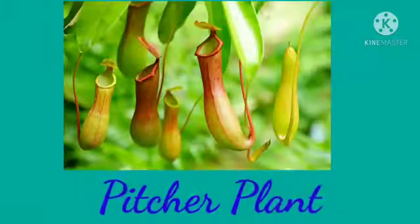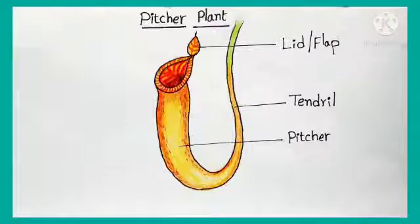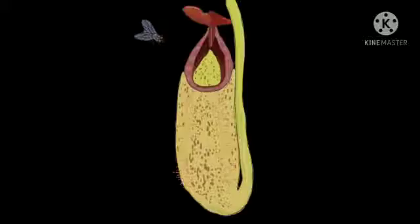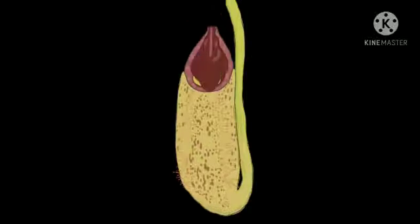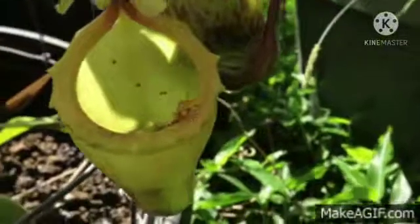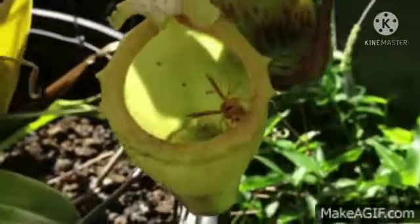Insectivorous Plant #1: Pitcher Plant. In the Pitcher Plant, the leaf is in the shape of a pitcher and the apex of the leaf forms a lid for it. Inside the pitcher, there are hairs which are directed downward. When an insect sits on the leaf, it slips inside and gets trapped in the hairs while the lid closes. The digestive juice present inside the pitcher then digests the insect's body.